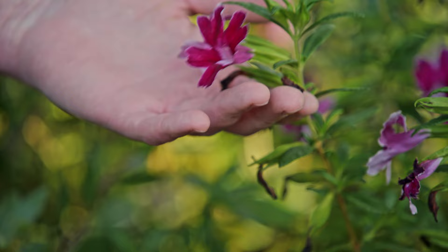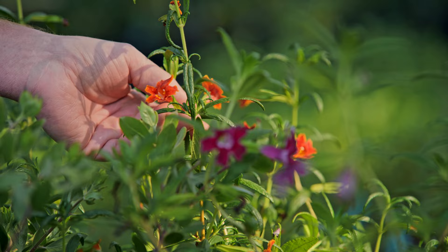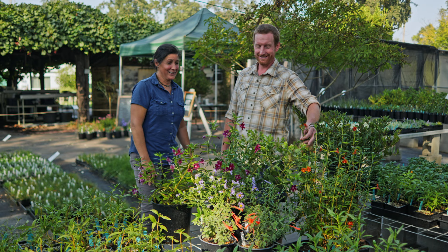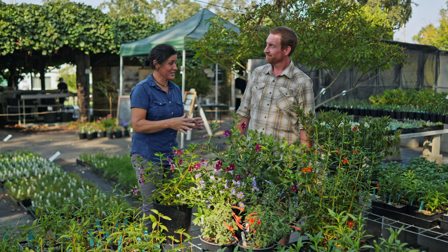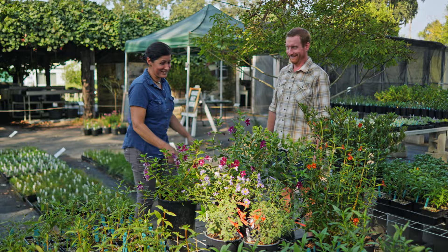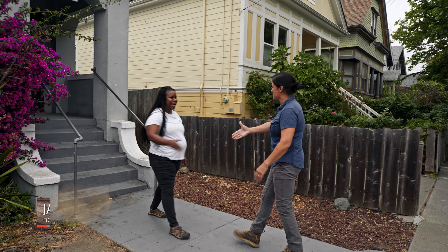Then we have monkey flower, often called sticky monkey flower — a beautiful flower. This is a hybrid; they come in all different colors. This particular one is called grape, but our local form ranges from orange to red. They really look like orchids and are custom designed for hummingbirds. I really like this whole variety — there's enough color, different textures, shapes and heights. I think it's going to work well. Thank you for this amazing tour and the important message you're sending.